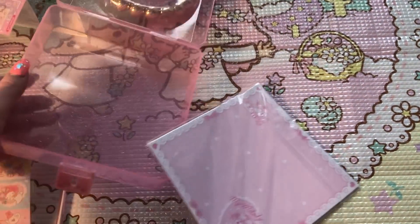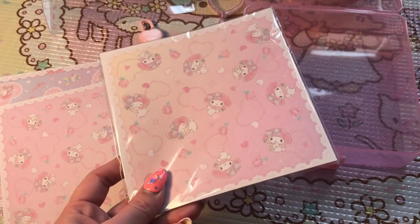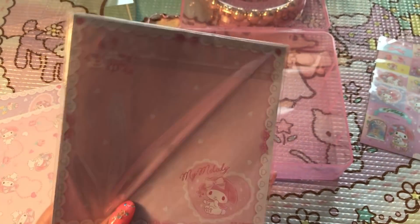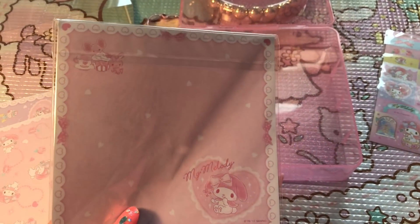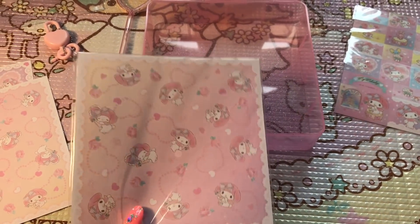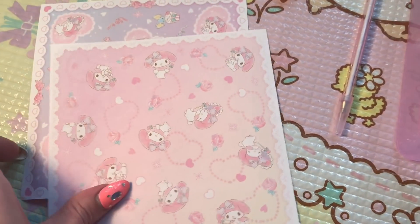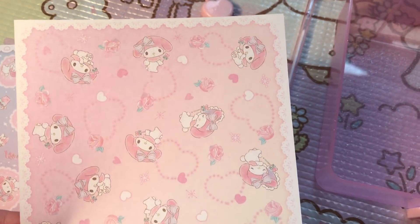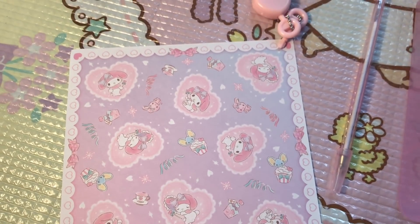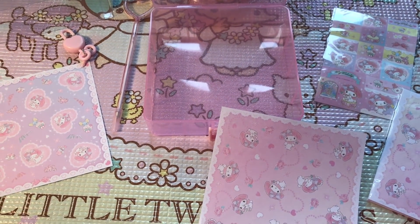Here are the origami papers — there are a couple different designs and they are actually printed on the back as well. One side is almost like note paper, so you could write a little note, fold it up into a little origami envelope and pass it to your friend in class. The two designs are so so cute and I'm definitely even gonna decorate with some of these — I can't imagine how cute these would be for scrapbooking!